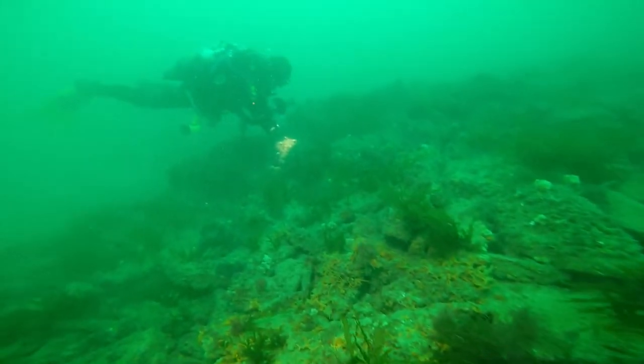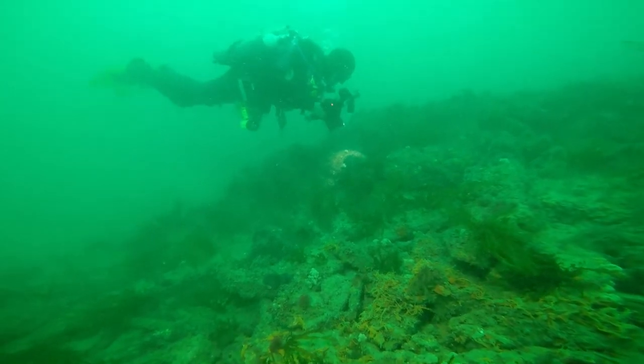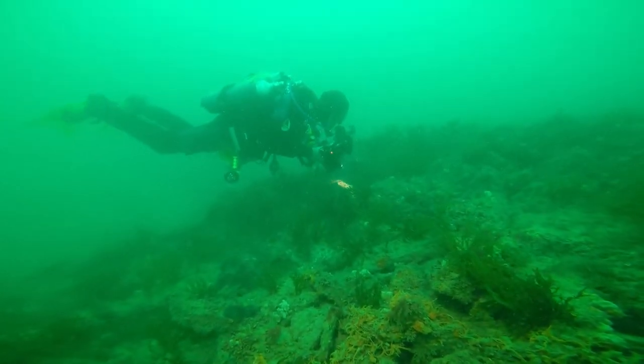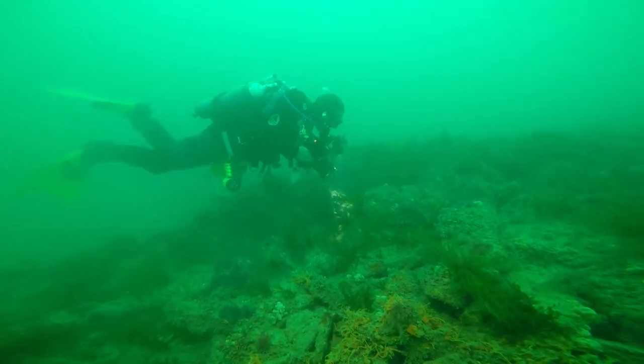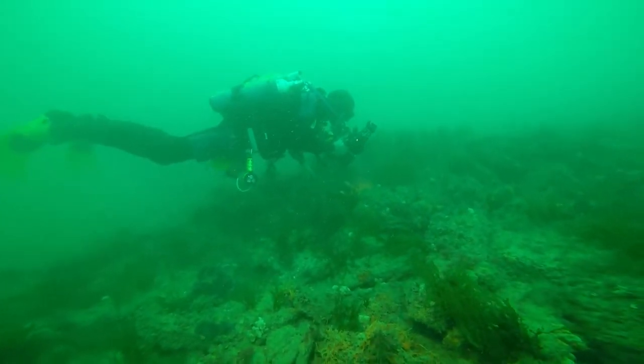This is looking down the reef slope, back the way we came, showing the sediment on the bottom with a diver for scale, to give an idea of how big — or rather how tall — the reef slope is.